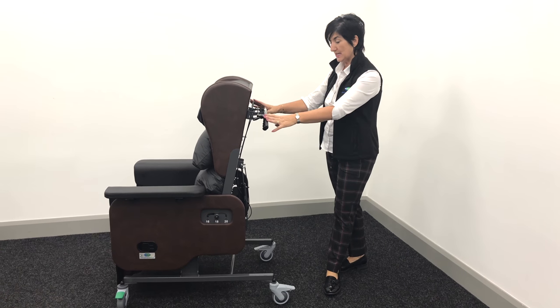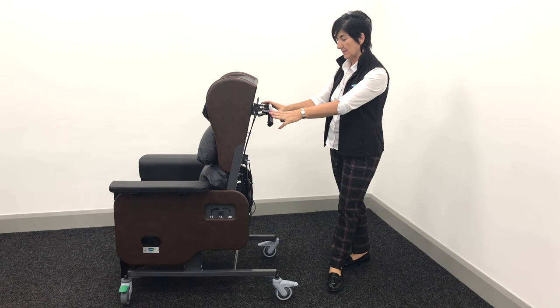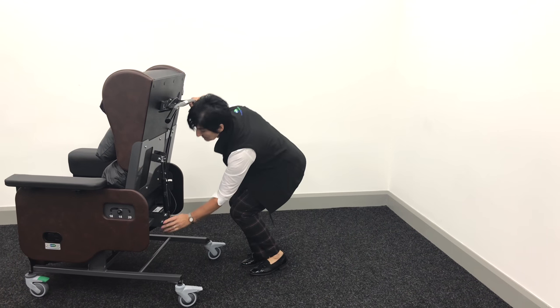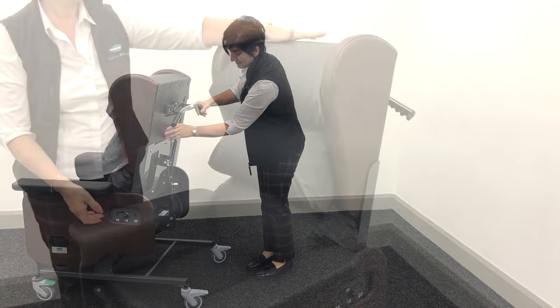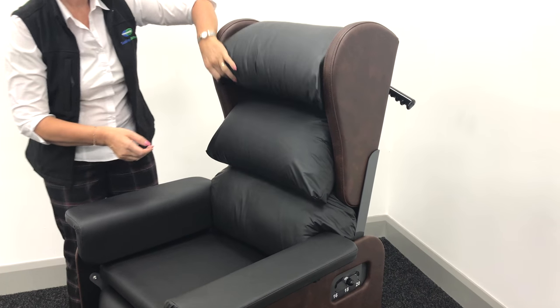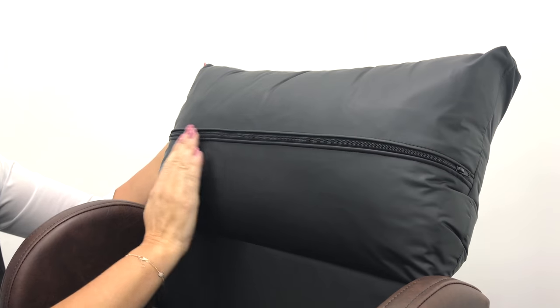The Milano chair is 20% lighter than any of the other Seating Matters chairs and is easily maneuverable because the mechanisms have been centrally located. The Milano chair comes standard with a waterfall back, which is adjustable using the sips.